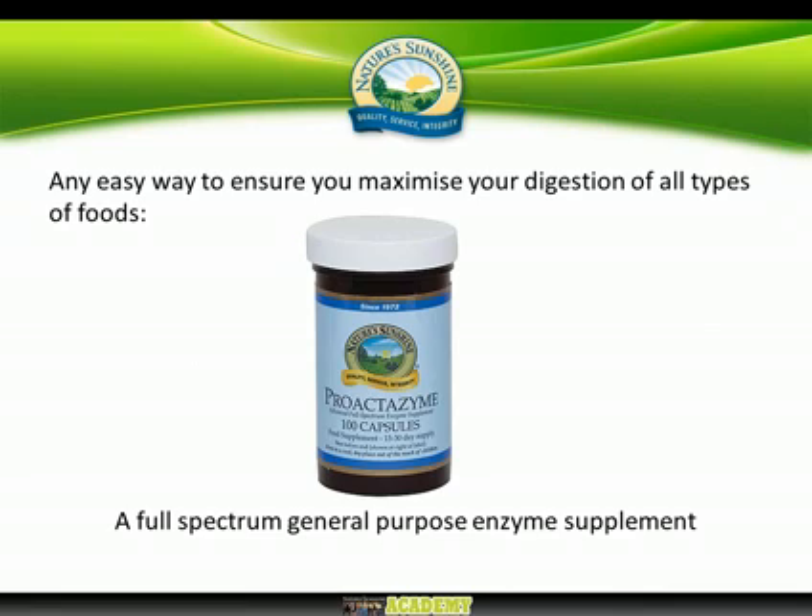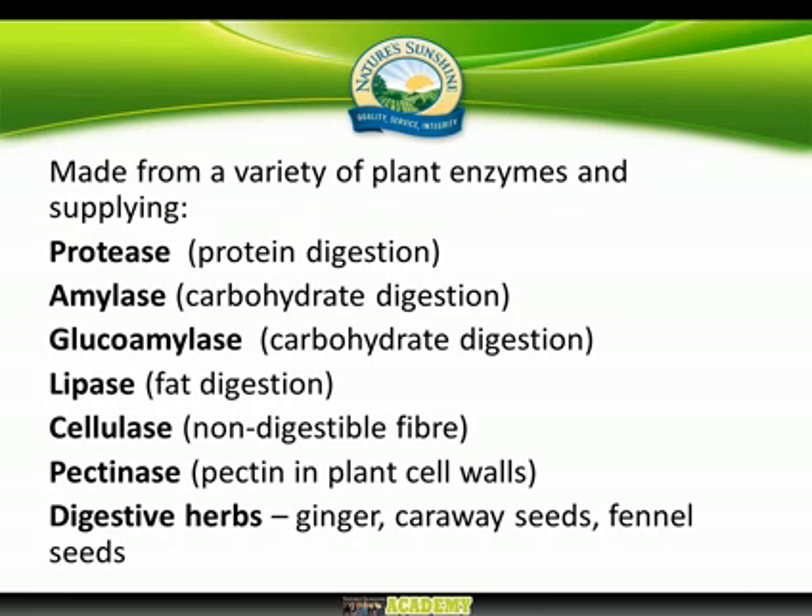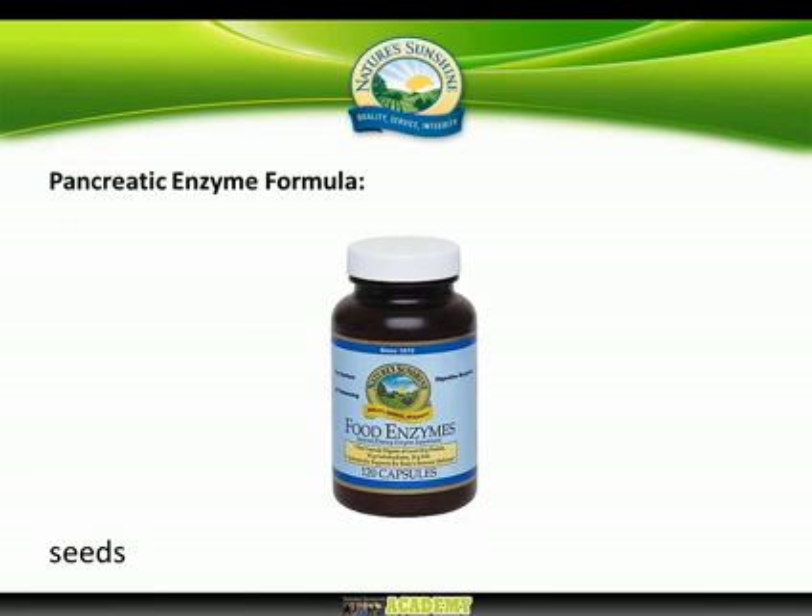There are ways to maximize your digestion and give nature a helping hand. The first option is Proactozyme, which contains plant-based digestive enzymes sourced from plants. It offers a wide variety of enzymes needed to break foods down — proteases, amylases, and so forth — and also includes digestive herbs traditionally used to aid digestion. It's a very useful formula, and I'd recommend it especially if you're stressed, though most people could take it with benefit at any age.